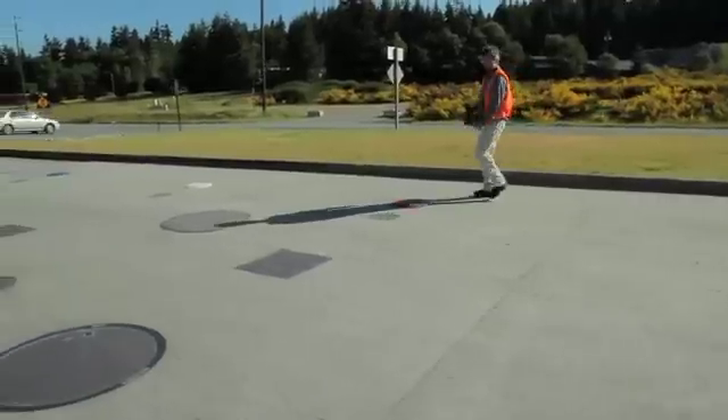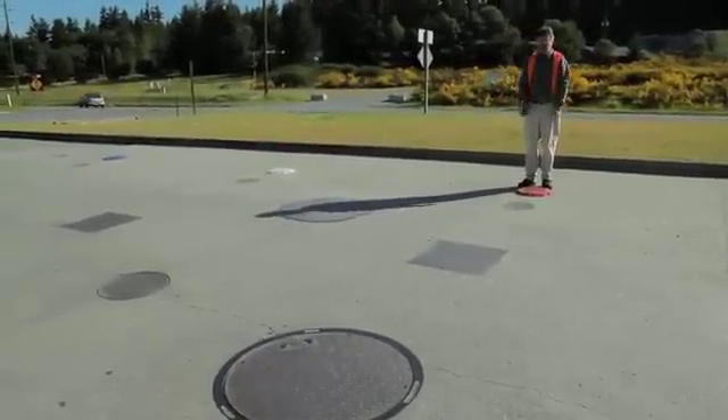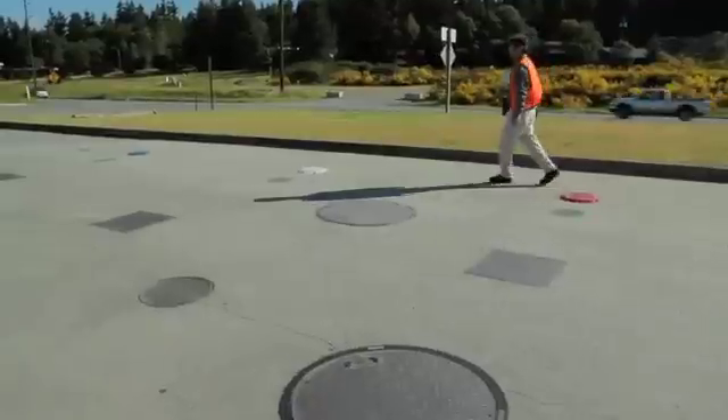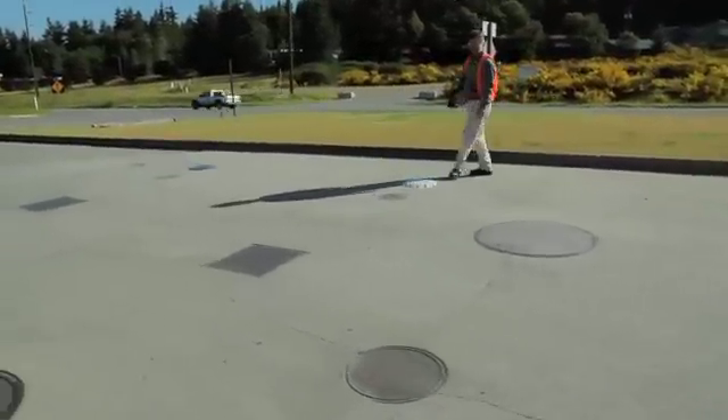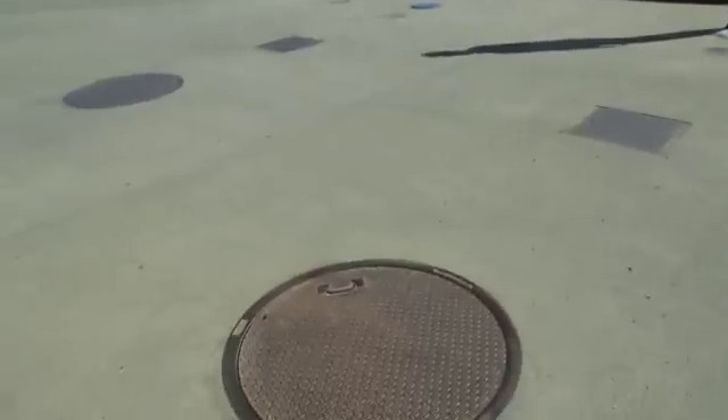We walk over to the next one. Red is going to be our super unleaded — we've got a super unleaded underground storage tank here. White is going to be our regular unleaded, so we've got a regular unleaded underground storage tank here.